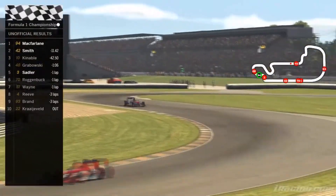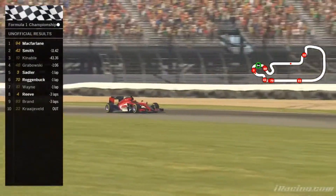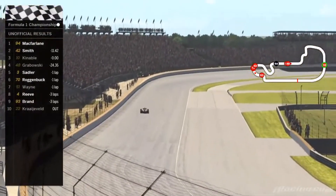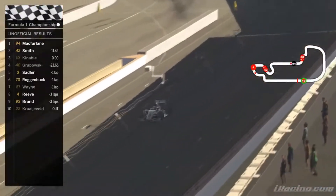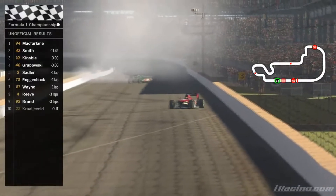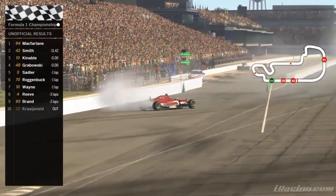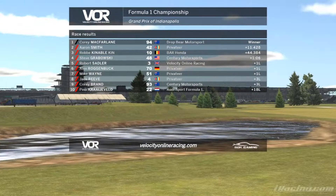Robert Sadler comes home in P5, a lap down. Aaron Smith comes home in P2. Roganbug P6, Jack Reeve P8 — of course, those guys are all lapped. Robby Kinnebel is going to claim his first podium of the season. He started dead last from a qualifying ban, recovered to the top five early on, and through the misfortune of others made his way up to P3 and never looked back — awesome performance by Robby. Corey is doing the famous burnouts for the DropBear and Cozy team — he doesn't even care about the car's damage anymore, knows he's going to get a new car again next week, so might as well burn it all up. Congratulations to the top three drivers — Cormac Farley wins for the DropBear and Cozy team.